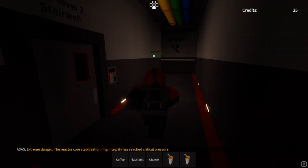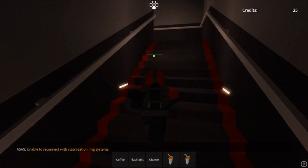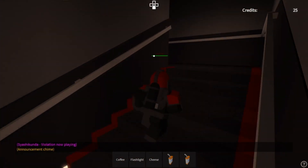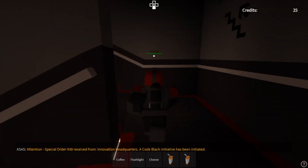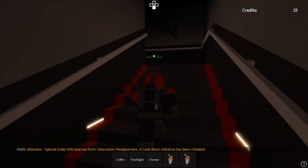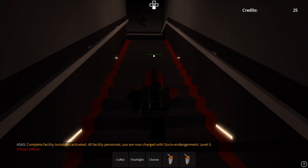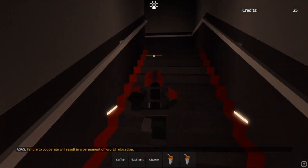Extreme danger: the reactor core stabilization ring integrity has reached critical pressure. Unable to reconnect with stabilization ring systems — pressure overload, complete failure. Attention: special order 9-3-8 received from innovation headquarters. A code black initiative has been initiated. Complete facility lockdown activated. All facility personnel, you are now charged with socio endangerment level 5. Failure to cooperate will result in a permanent off-world reallocation.